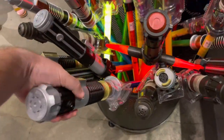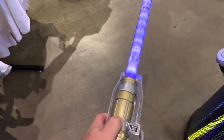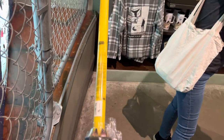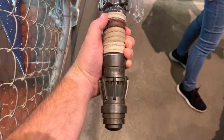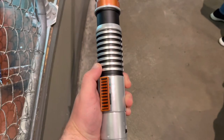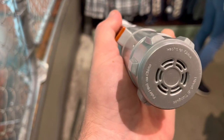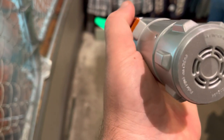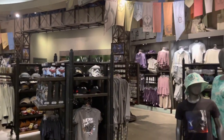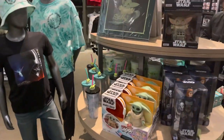They have Obi-Wan, Mace Windu in purple, and this is brand new — I just saw it at the parks the other day. This is Rey's lightsaber from the end of Rise of Skywalker — pretty cool. And one of my favorites, Luke Skywalker's from Episode VI — you can hear it, it sounds awesome. On the other side, there's some Mandalorian merchandise because Season 3 just came out.